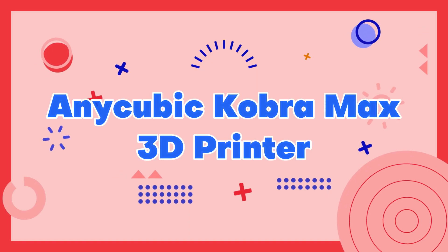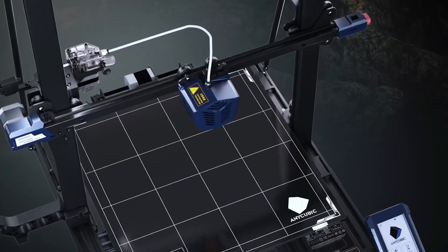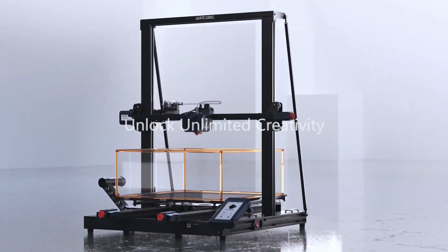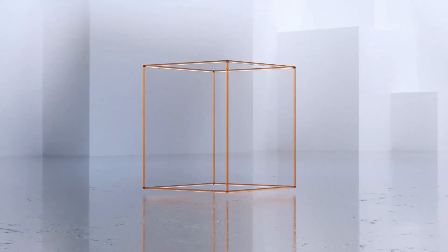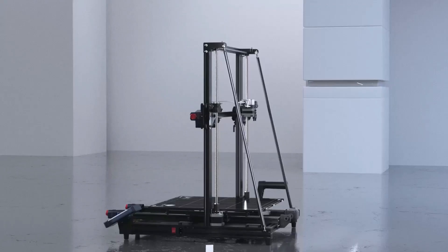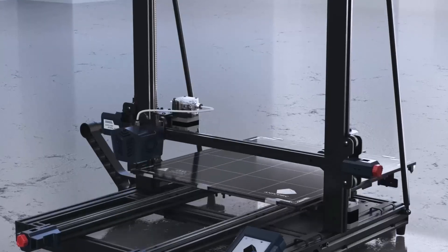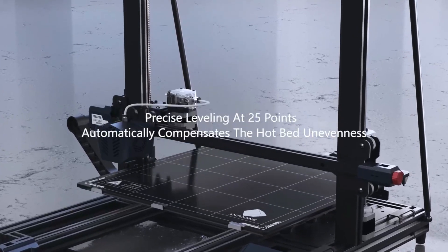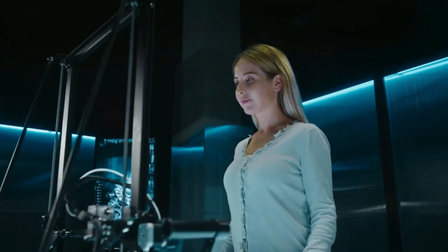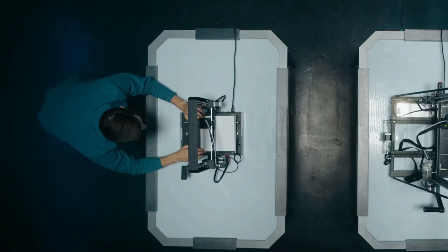Number 5: Anycubic Kobra Max 3D Printer. The Anycubic Kobra Max 3D Printer is a top-of-the-line machine that delivers exceptional print quality and reliability. It boasts a massive build volume of 400x400x500mm, making it perfect for printing large-scale models and multiple items at once. The Kobra Max also features a durable metal frame that provides stability during printing and automatic bed leveling for precise and consistent prints.